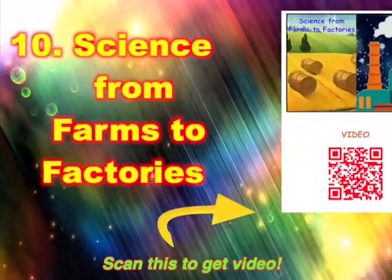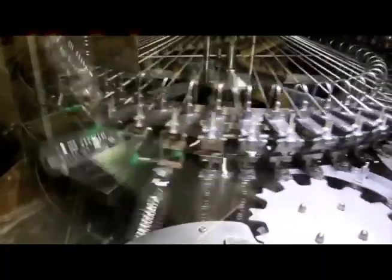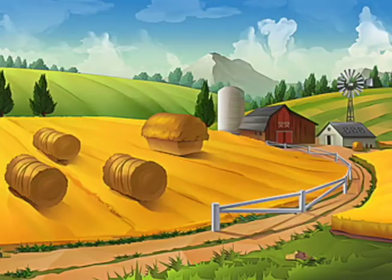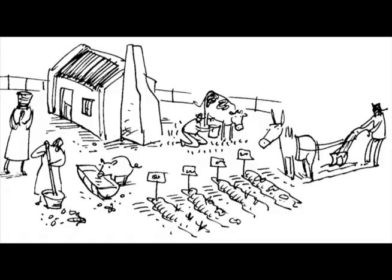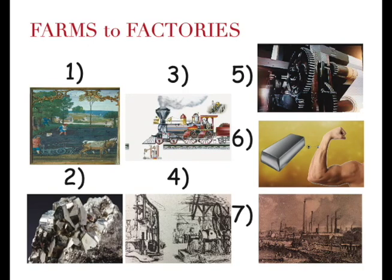10. Farms to Factories. In the past, most people are farmers. Today, factories make most of our modern objects. Welcome to science from farms to factories. In the past, most people are poor farmers — they have just enough to eat to stay alive. Science changes this in 7 steps. 1. Better Farms. For thousands of years, most people are farmers.